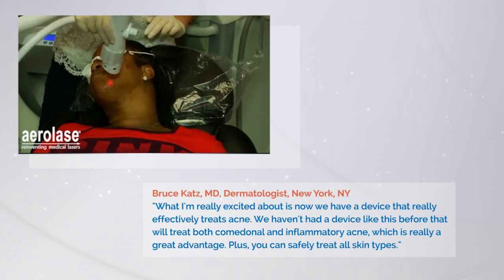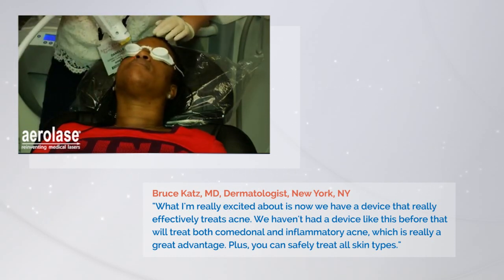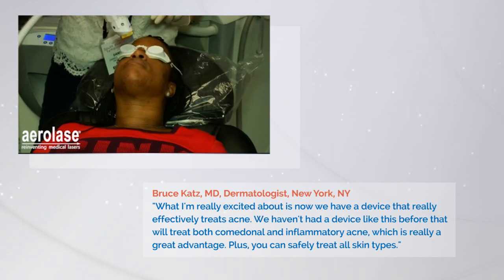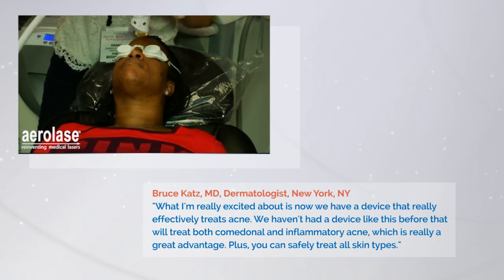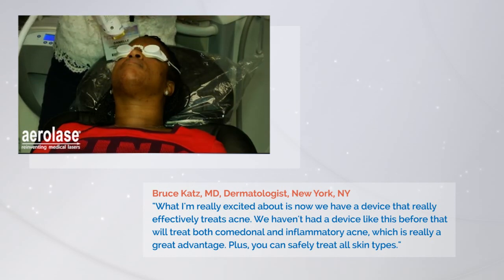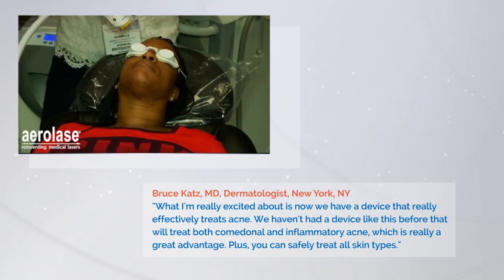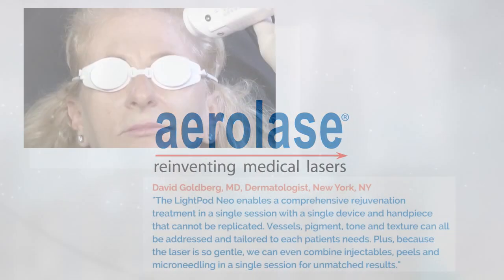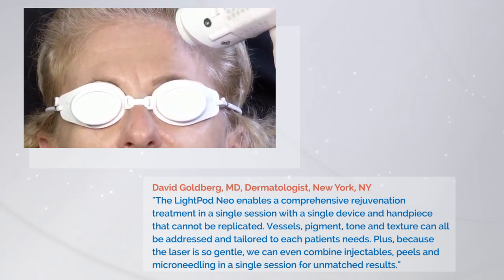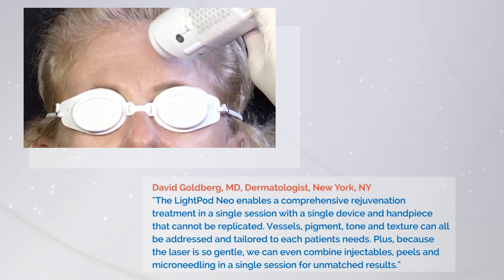I think this is really a breakthrough technology because it's really one of the first times we have a laser that can actually treat acne. The way it works is by heating up the sebaceous unit and reducing the amount of output there and also destroying the acne bacteria, P. acnes. We use it all the time as well — we charge a little bit more because we're in midtown Manhattan. A lot of patients want treatment and want results right away. For the first time we have a device that there's really no downtime, it's not painful, and patients love the results.